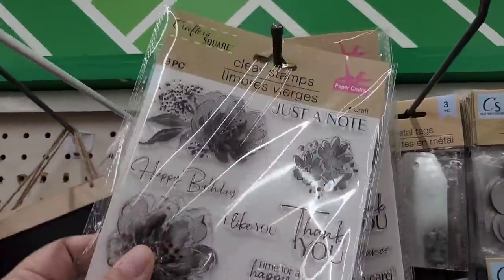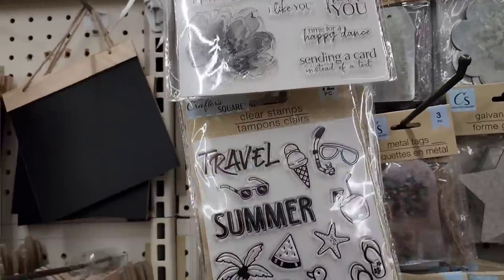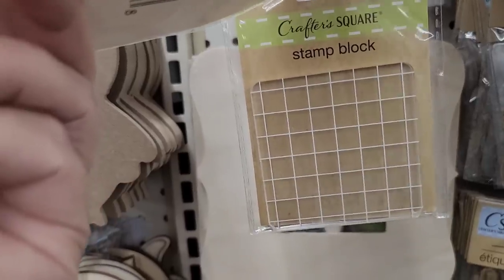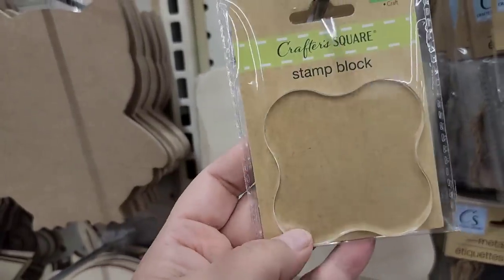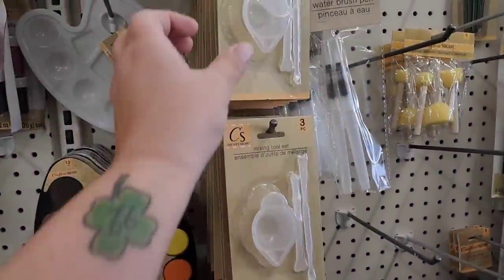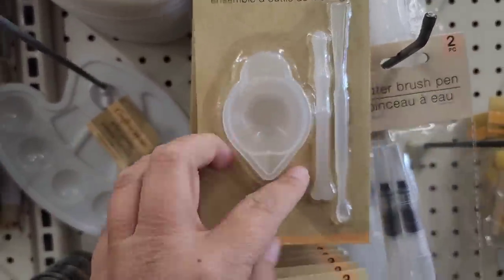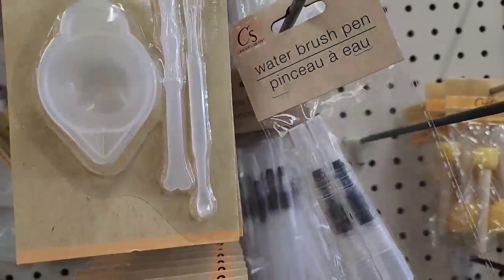They've got their clear stamps and I'm not going to go through them all because I'm trying to conserve time and battery. They have stamp blocks in a square shape and a surrounded square shape — one has a grid and one doesn't. In the paint area I see they have a mixing tool set, essentially a little cup with mixing tools, and right next to it they have water brush pens.